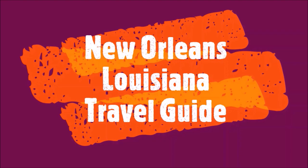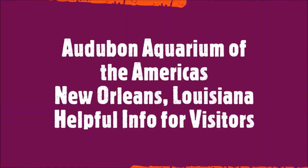This is the New Orleans, Louisiana travel guide series. This episode is the Audubon Aquarium of the Americas travel guide.